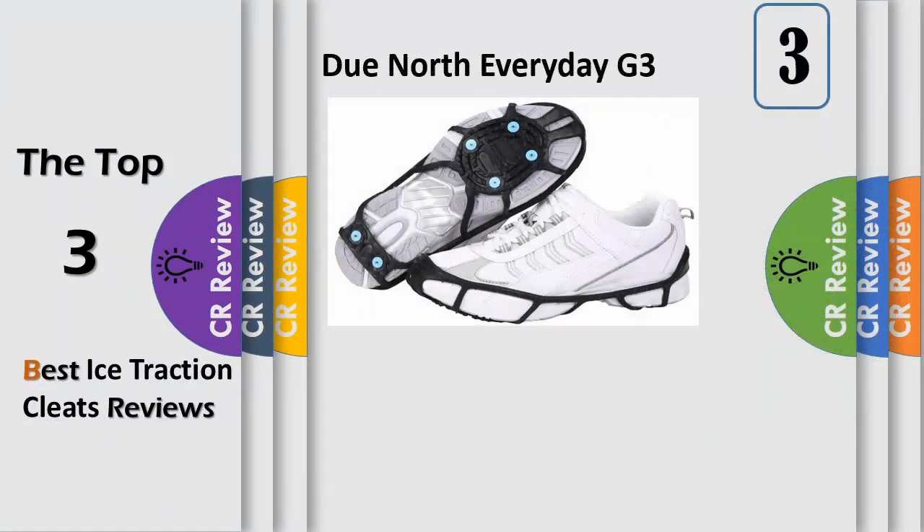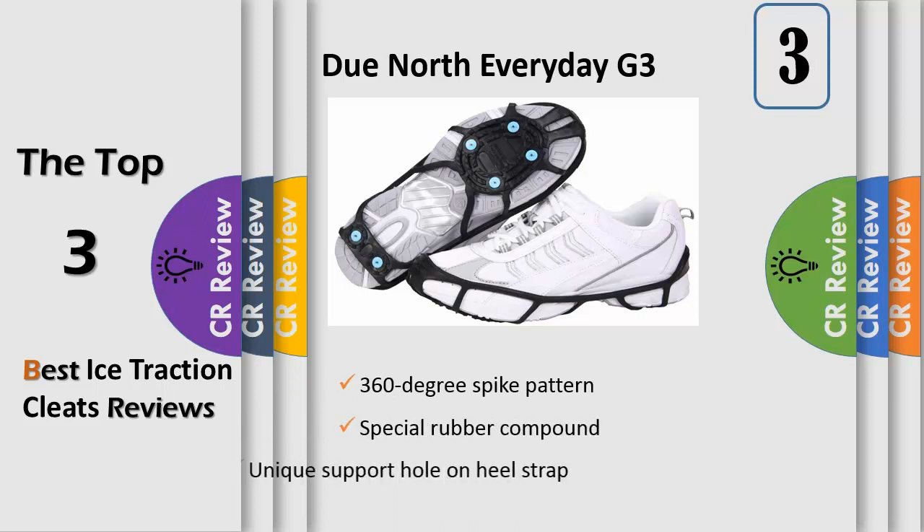Number 3. The versatile DuNorth Everyday G3 Traction Aids are ideal for outdoor winter activities that require urban and light duty casual, dress, and athletic footwear. Whether you're shoveling the sidewalk, walking the dog, or just running errands, the lightweight yet durable design will give you the confidence you need on icy and snowy conditions. The websole design allows it to adapt to the shape of your shoe, working with almost any style in your closet, and its low profile fit means it's nearly invisible to the eye.